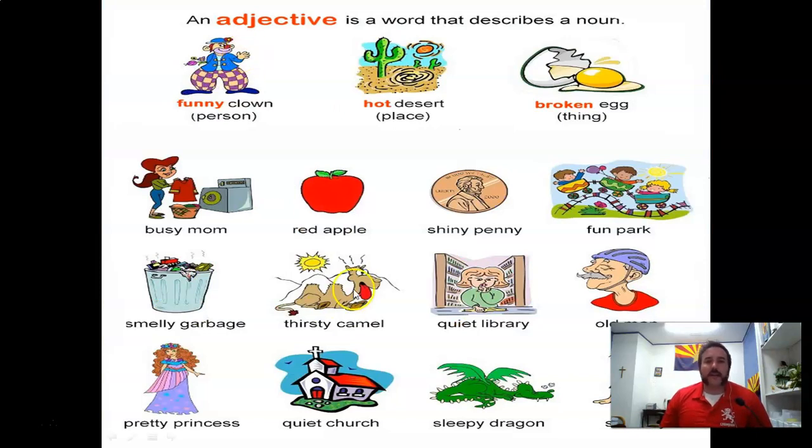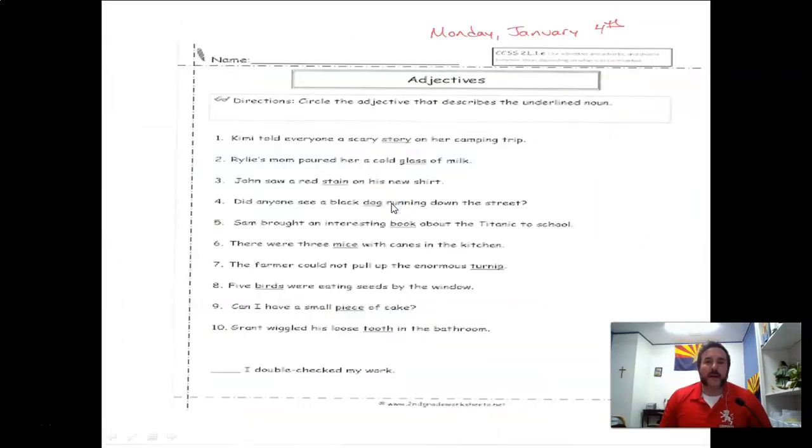Look at this — they have all these different nouns: a clown, a desert, an egg, a park, a penny, an apple, a mom. They're describing each with adjectives: what kind of clown? The funny clown. Which desert? The hot desert. What kind of egg? The broken egg. And so forth — adjectives always describe nouns.